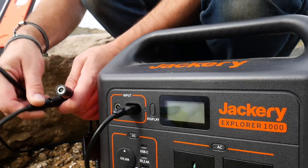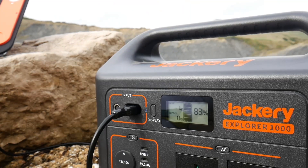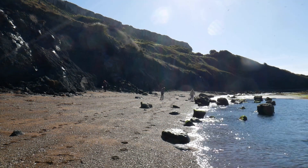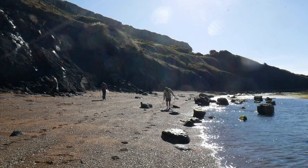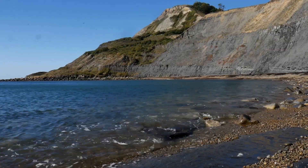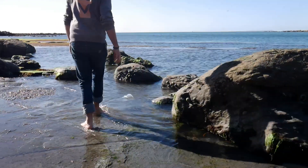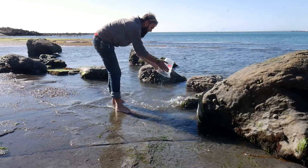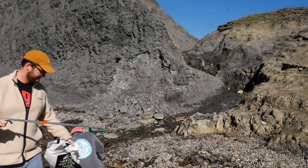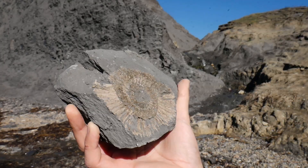Just to be clear, this video is not sponsored by Jackery. However, they did send us the product for free just to test out however we fancy. We then headed around the bay, armed with our litter pickers, to scour the beach for plastic. As well as finding lots of plastic, we found a few fossils as well — can't melt those though.